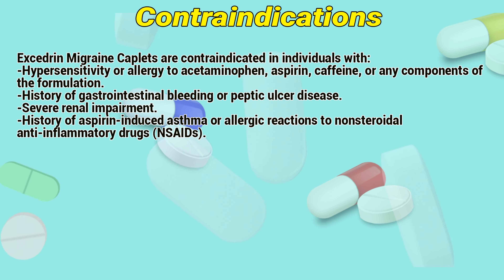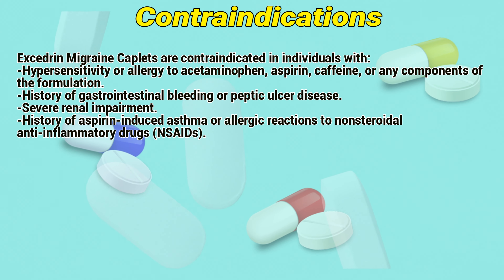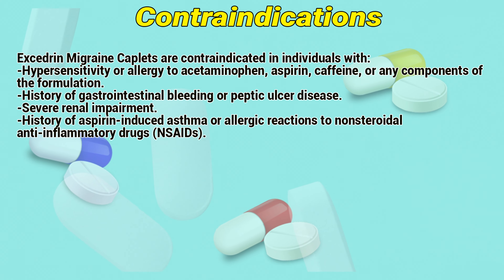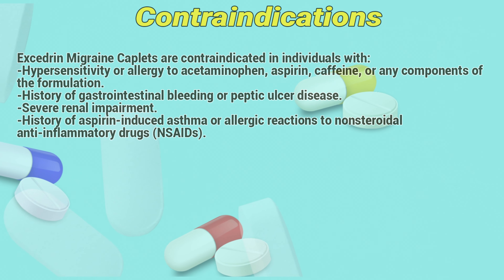Exogen migraine couplets are contraindicated in individuals with hypersensitivity or allergy to acetaminophen, aspirin, caffeine, or any components of the formulation. Also contraindicated in those with a history of gastrointestinal bleeding or peptic ulcer disease, severe renal impairment, or history of aspirin-induced asthma or allergic reactions to non-steroidal anti-inflammatory drugs.